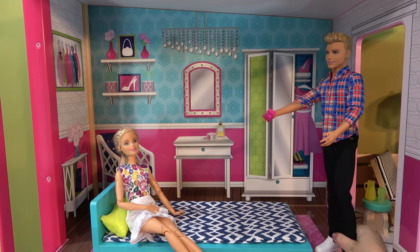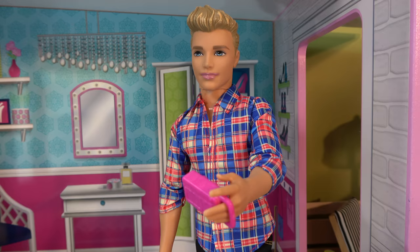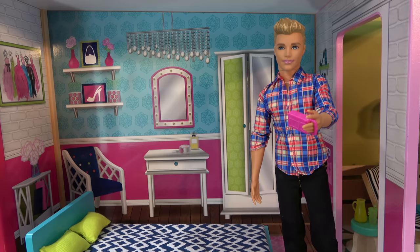Ready. I was born ready. I'm so excited. Okay Barbie, I'm going to start with myself and then move to you. Hi everybody. Welcome to Ken and Ben's TV Home Show.